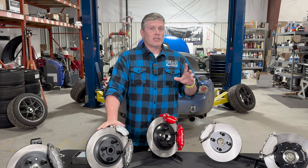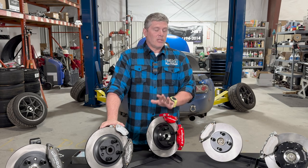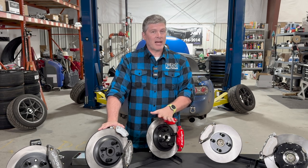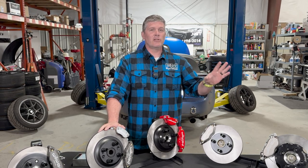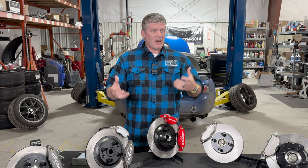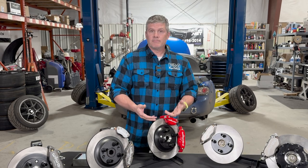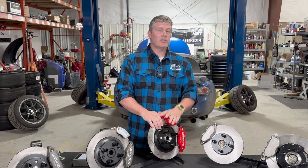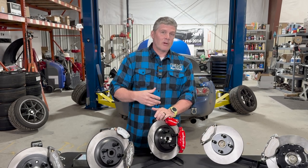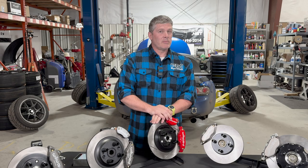One question we get a lot: what's a good brake kit for a car that's mostly street-driven but sees the occasional track day? You have to build for that occasional track day, because that's when you'll be at full capacity. It doesn't matter if 364 days a year you're just commuting — on the one day you're on track, you need track-capable brakes. You can drive around an under-specified system by lifting, coasting, or taking slower cool-down laps, but just be aware of that tradeoff.